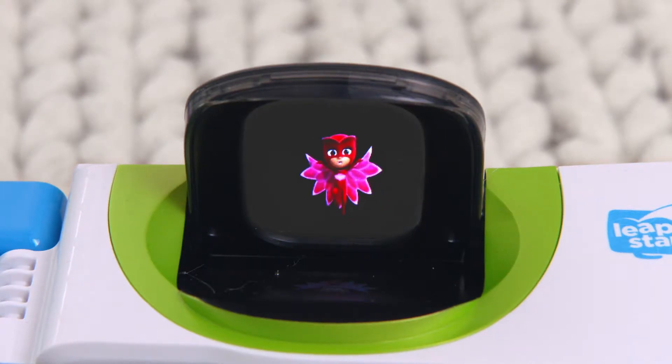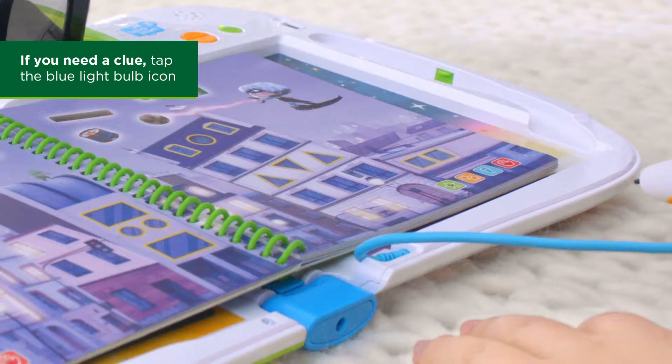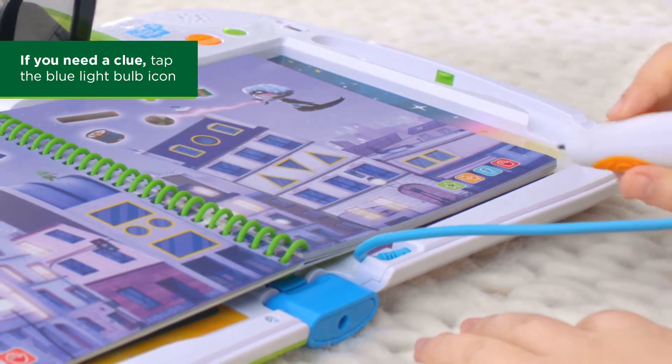Super Owl-Wing! To get help, touch the hint button at the bottom of the page.